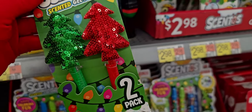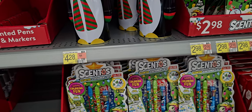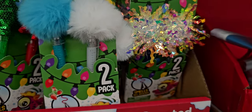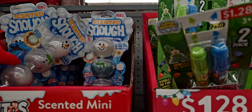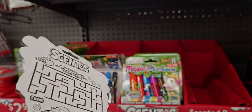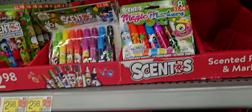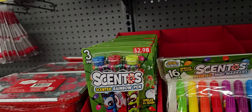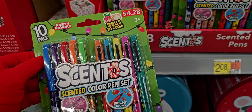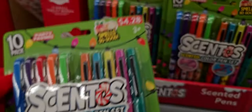Great little stocking stuffers right here — sequined gel pens with Christmas tree toppers, and scented mini snowballs called Arctic Blast that you can squeeze and mold. They smell so good and look really fun. There's also a Scentos color pen set for $4.28 with glitter or bright colors featuring Santa Claus and elves.